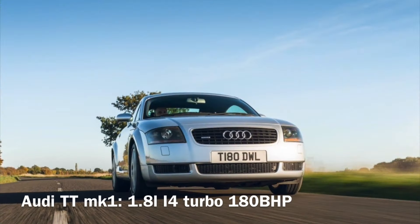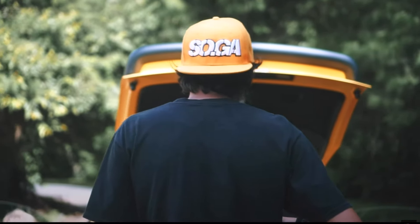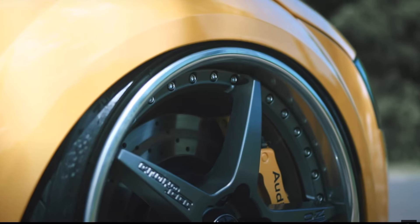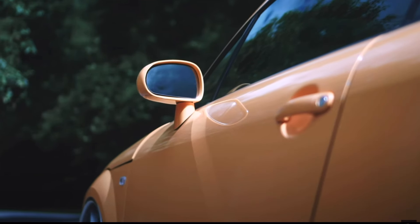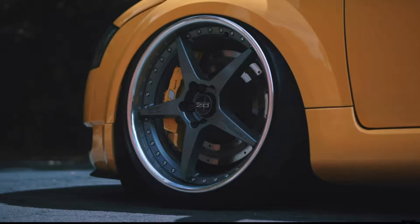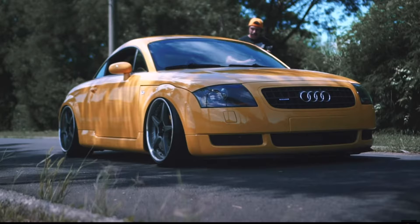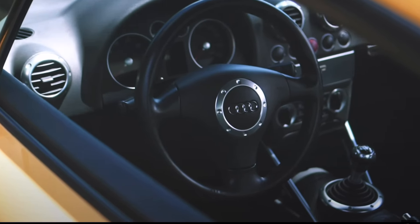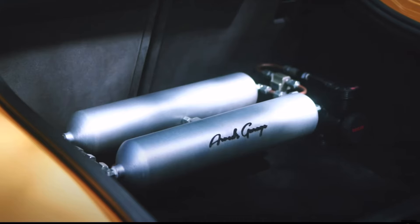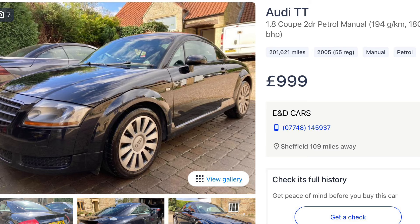Since 1998 the Audi TT has been a design icon — a fashion accessory for young fashionable people — and this car is extremely cheap. I've covered the Audi TT multiple times in buyer's guides and this one is definitely the cheapest. The mark one started it all and is a brilliant option: you get quattro all-wheel drive and a turbocharged 180 horsepower inline-4, making it one of the most powerful cars on the list. Luckily you can get MOT'd examples for less than a grand.